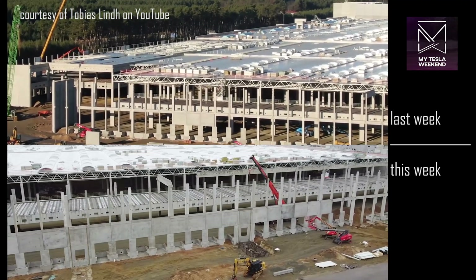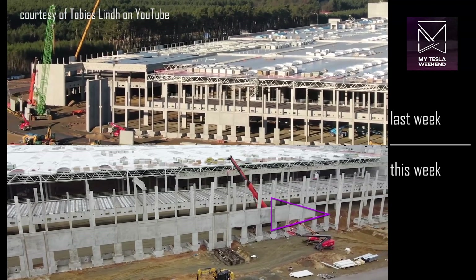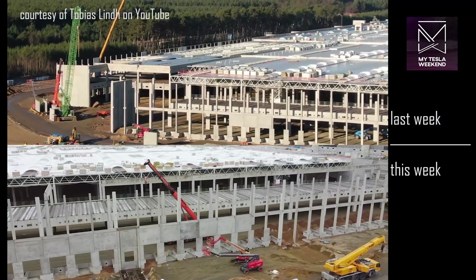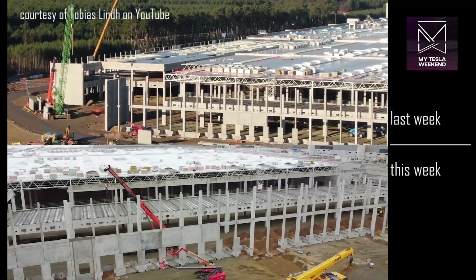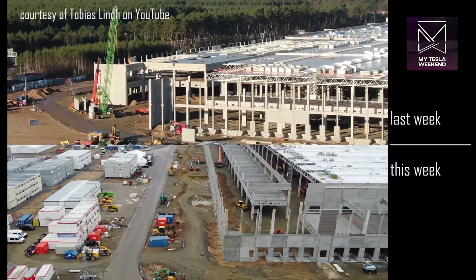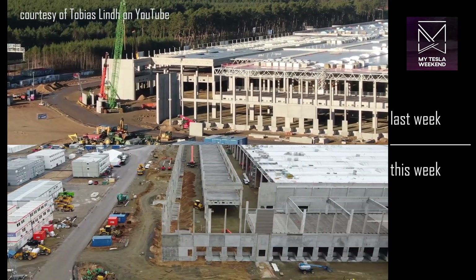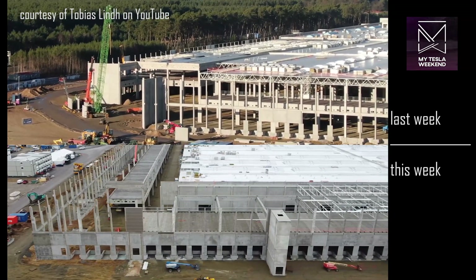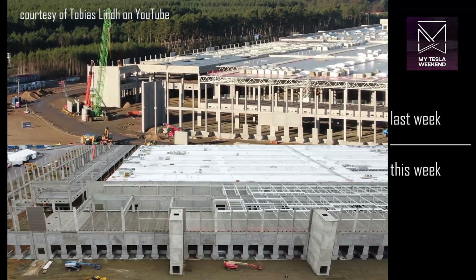There's a fair amount of earth being moved inside to accommodate the loading docks, but that's likely to be backfilled almost immediately as soon as the concrete is poured. On the east side, the loading docks are being completed, and additional columns are being hoisted into place with more concrete roof elements.